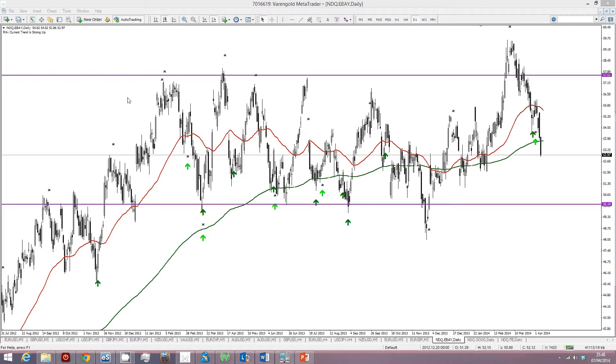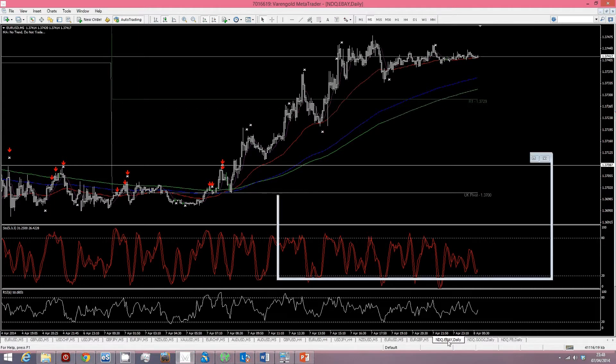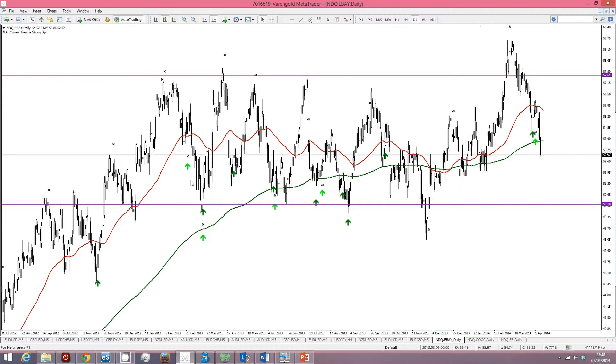Good evening everyone. I thought I would upload this video whilst I had time and just show you some updates that I've been looking at throughout early this evening. On top of all of our positions using the algorithm and so on and so forth that I've put together for you guys, I just thought I'd show you a quick adaptation of how you can convert the algorithm to pick up entries on the daily time frame as well, which takes into account the weekly and the monthly trends as well as all the other 16 factors built into it. I thought I would just discuss a couple of trade opportunities with you guys.